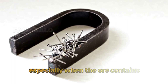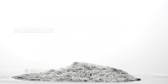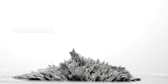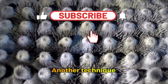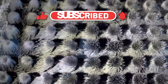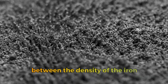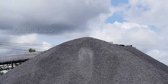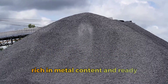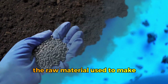In some cases, especially when the ore contains impurities such as silica or clay, the flotation process is used — a chemical method where reagents and water are added to make the valuable minerals float and separate from the waste material. Another technique, known as gravity separation, sorts particles according to their specific weight, particularly useful when there is a significant density difference between the iron ore and the impurities. By the end of this stage, a high-grade iron concentrate is obtained, rich in metal content and ready to be reduced in the blast furnace to produce pig iron, the raw material used to make steel.